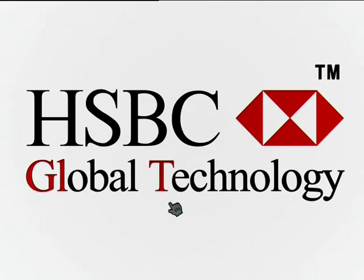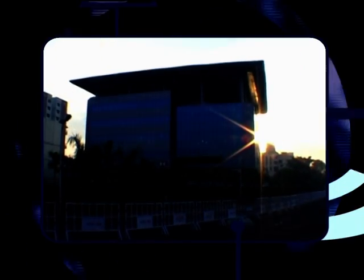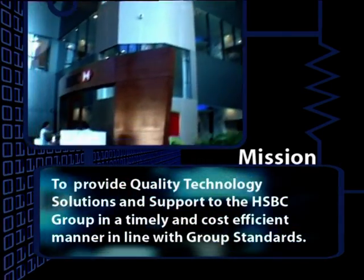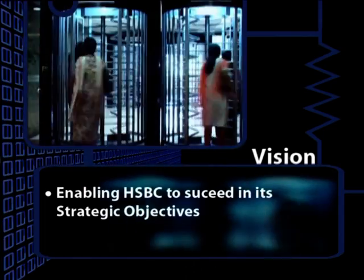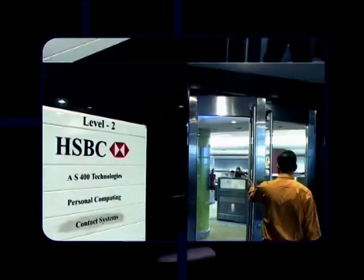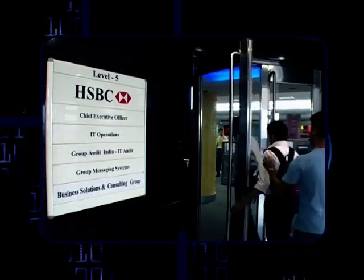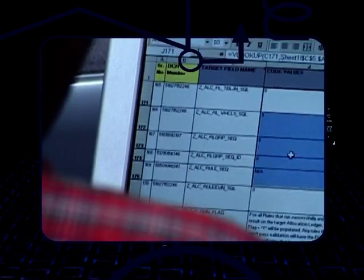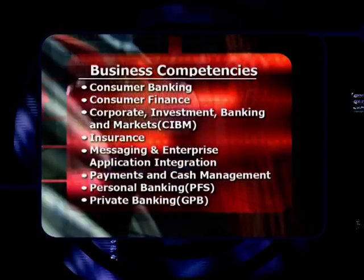HSBC Global Technology provides quality technology solutions and support to the HSBC Group in the banking, financial services and insurance domain, across platforms and across delivery channels — solely to enable HSBC to free critical resources, focus on its core competencies, accelerate deployment and reduce costs.